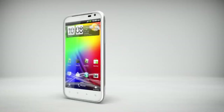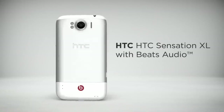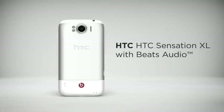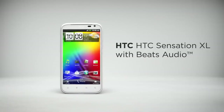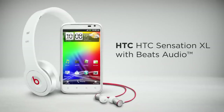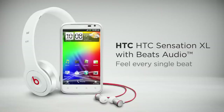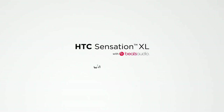You expect your phone to speak well of you, and the HTC Sensation XL with Beats Audio does just that. Use it, and people will see you know how good phones work. Place it on a table, and people will see you have a sense of style. Put in your Beats headset, and people will see you know how to really appreciate life. You'll feel every single beat with HTC Sensation XL with Beats Audio.